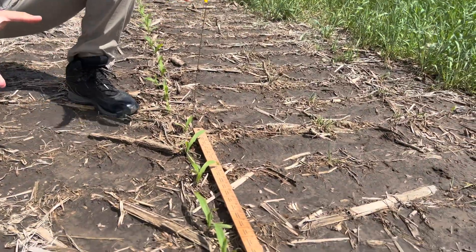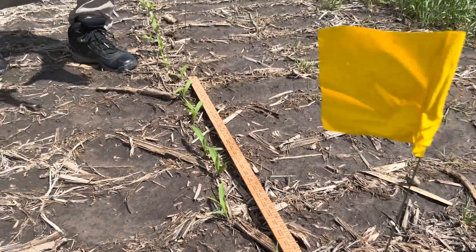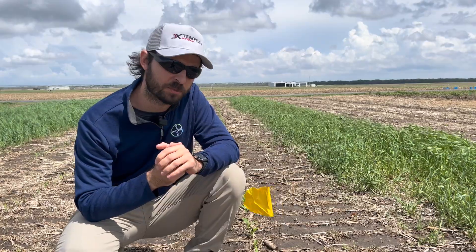At this first stop we are looking at a no-till situation. This corn was planted on April 12th — our first planting date — with about 34,000 seeds per acre.